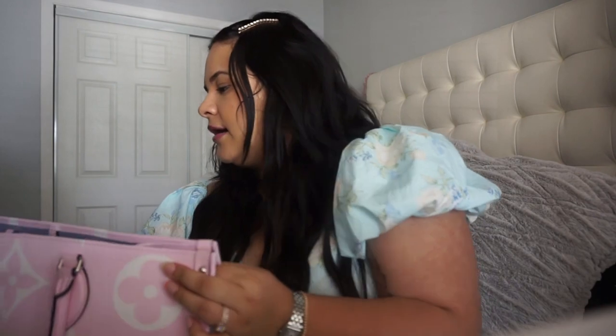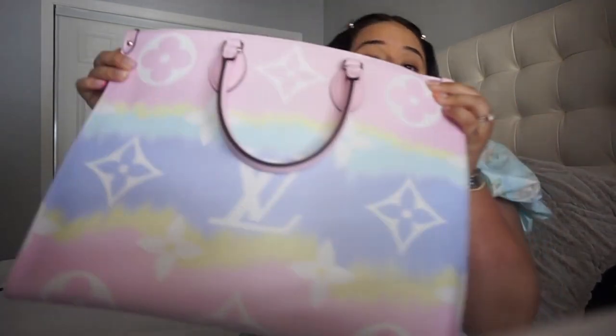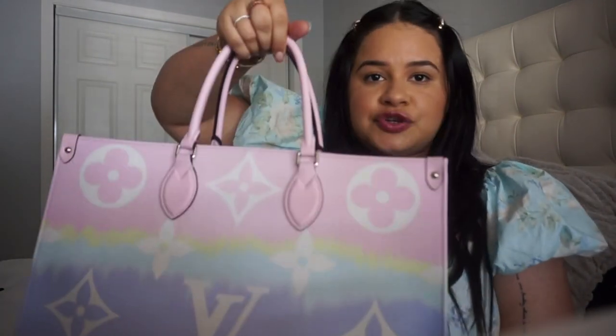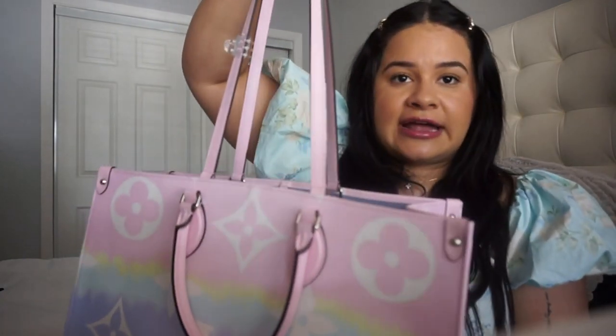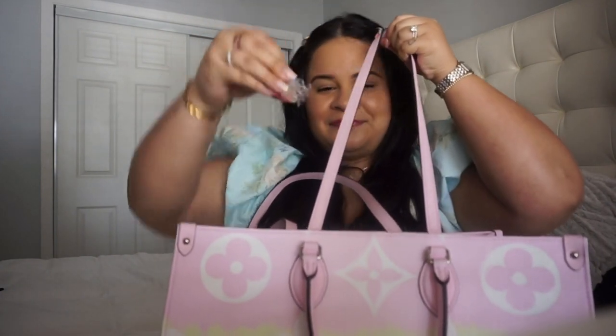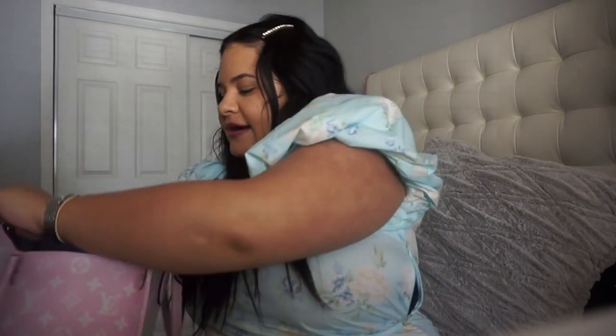First things first, I want to talk about the bag — it is really big, like wow, huge. I love that the bag has these short handles that give you the option of wearing it on your arm, but it also comes with longer handles that you can put over your shoulder. And that's perfect. I love that about this. And then you'll see my emergency hair clip, so that's the first thing in my bag.